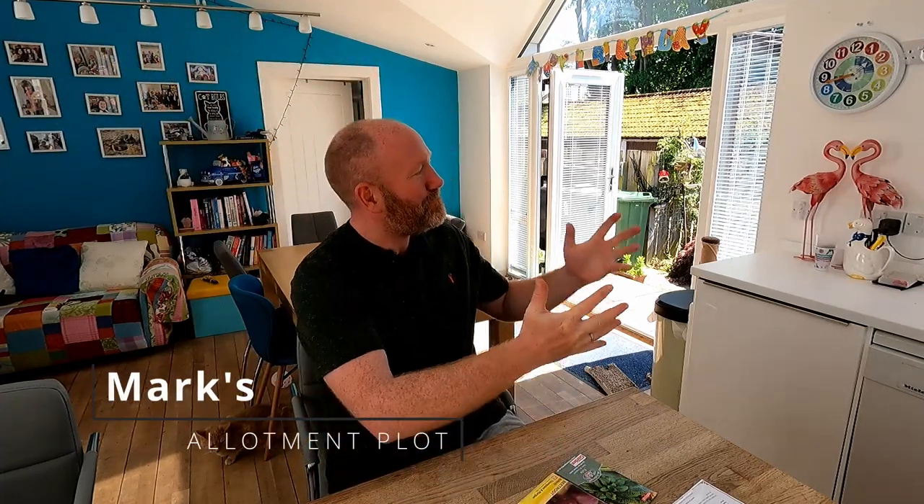Hello folks, I hope you're all doing well. We are here in the kitchen again on a beautiful day that you might be able to see behind me there. It's red hot outside, the sun is shining, it is wonderful.